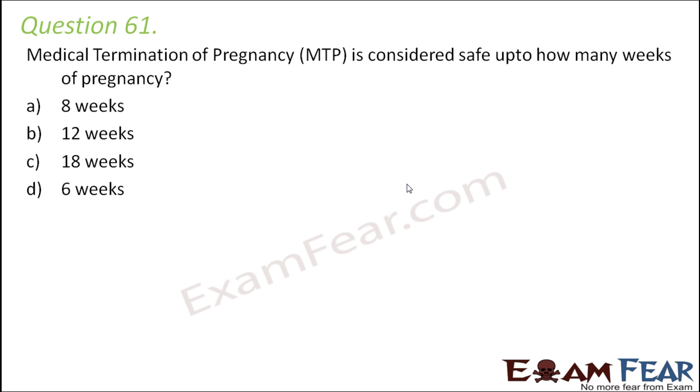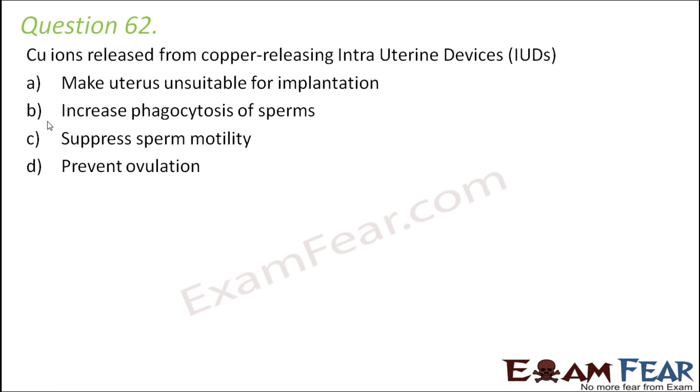Question number 61: medical termination of pregnancy (MTP) is considered safe up to 12 weeks of pregnancy. Question number 62: copper ions released from copper IUDs — make the uterus unsuitable for implantation, increase phagocytosis of sperms, suppress sperm motility, or prevent ovulation? The purpose of copper is to reduce sperm movement, so the correct option is C: suppress sperm motility. Since sperms cannot move, fertilization cannot happen, as sperms need to travel through the vagina to the fallopian tube to meet the egg.